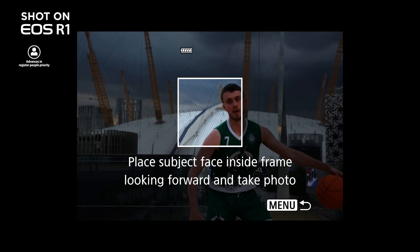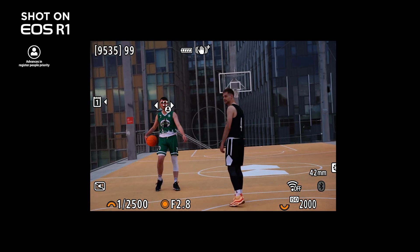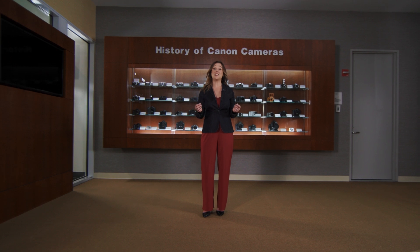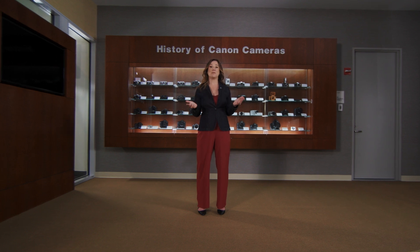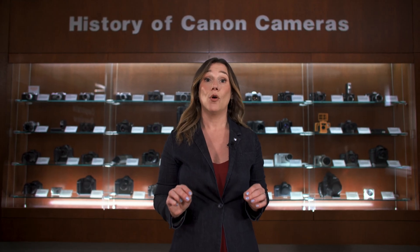Canon has added an incredible autofocusing feature to the EOS R1: Register People Priority. With Register People Priority, you can now program the EOS R1 to identify who in your frame is the main subject, and the autofocus system will detect and prioritize that subject while ignoring other individuals within your frame. The EOS R1 also has another new autofocus feature called Action Priority Autofocus, which takes the new Dual Pixel Intelligent AF system to another level of predictive tracking capability, giving you the option to select a tailored autofocus design based on the sport you are capturing.